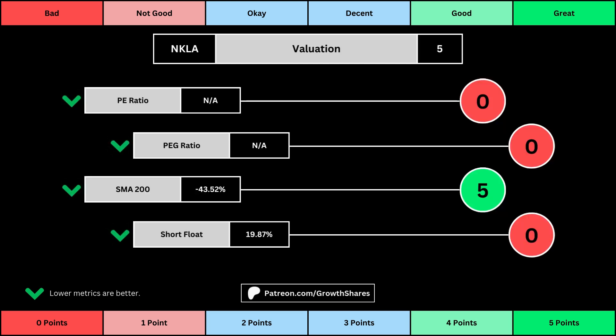This third set of metrics deals with the valuation of the company's stock based on its business. Think of the PE ratio as a measure of speculation around the stock — we want them low. The PEG ratio adds earnings growth with the PE ratio. The 200-day simple moving average is the average stock price over that period; we want that low because it means we have a cheaper stock price. And short float is basically how bearish other investors think of the stock. For these four metrics, we want the values to be as low as possible, which will give us a higher point total within the bubbles.